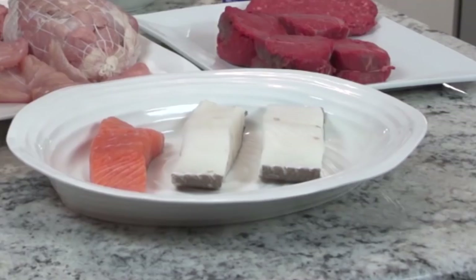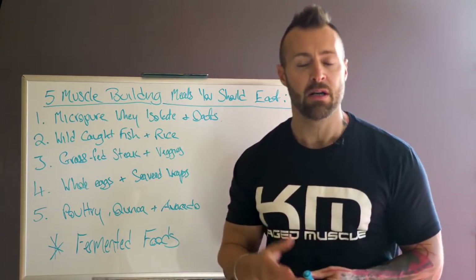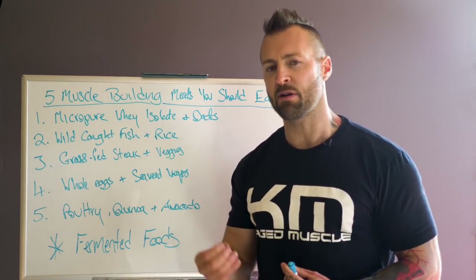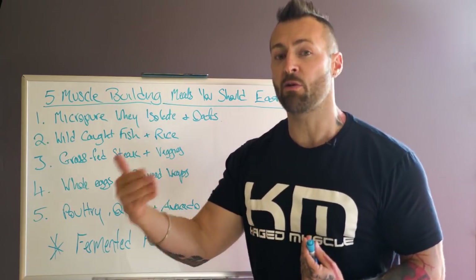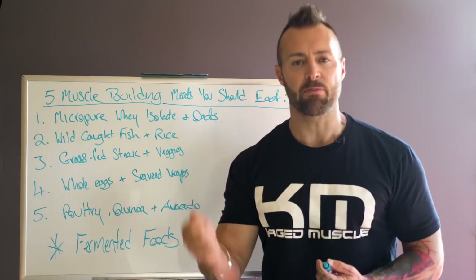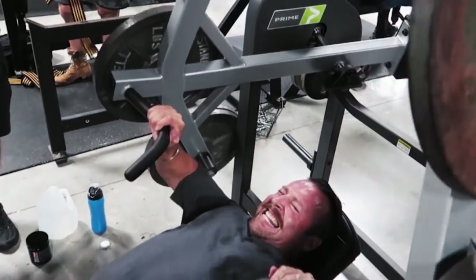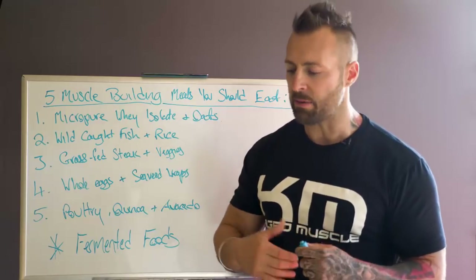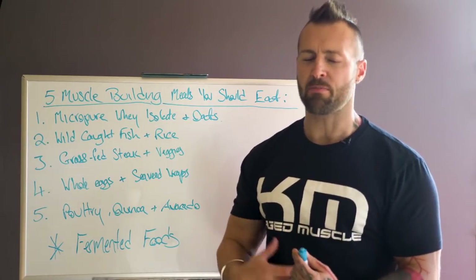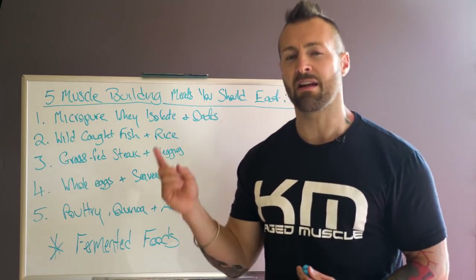Meal two: wild caught fish. This could be wild caught Alaskan salmon. Do not go for farmed fish if possible — it's cheaper, better for your budget, but it isn't necessarily better for you because it can be higher in Omega-6s as opposed to the essential Omega-3s that we want. We don't want to be pro-inflammatory; we want to be anti-inflammatory. I generally like to have a fish meal before and after my workouts. It's a nice lighter protein that's easy to digest, so when I go to the gym I'm not still trying to break down a steak. The bioavailability isn't there with slow-digesting proteins.